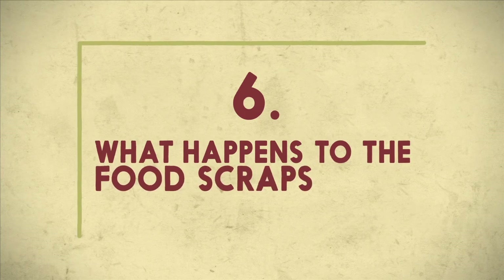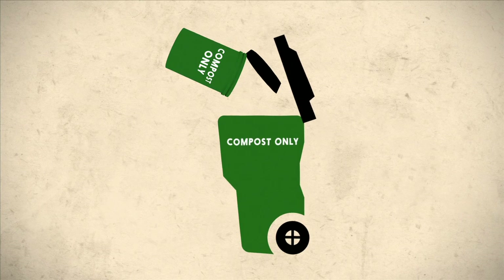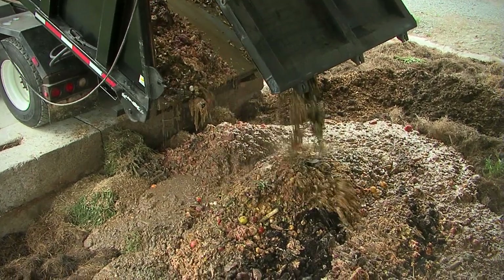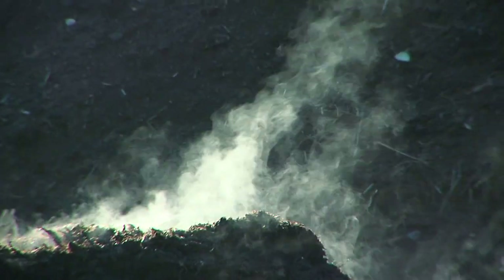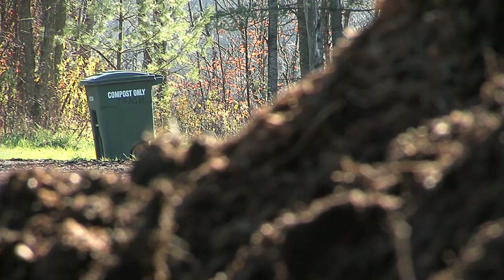So what happens to the food scraps once they leave the school? All the tiny compost buckets are emptied out into a big compost bucket. The food scraps leave the school and head to a compost facility where they are blended and made into compost. They sit for a year and turn into dirt made out of food. We've come a long way from the lunchroom.